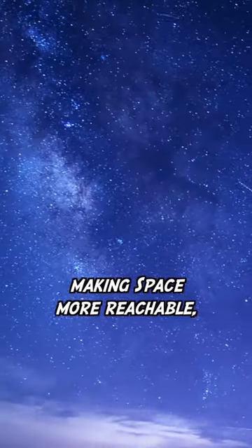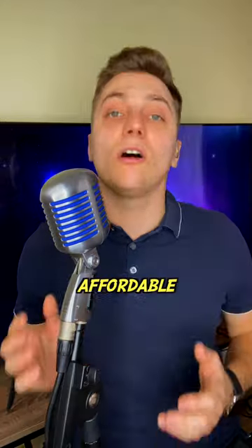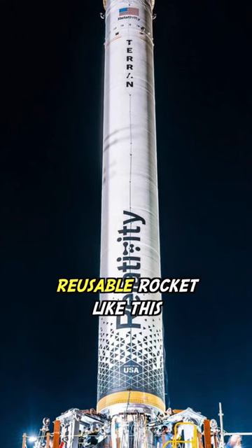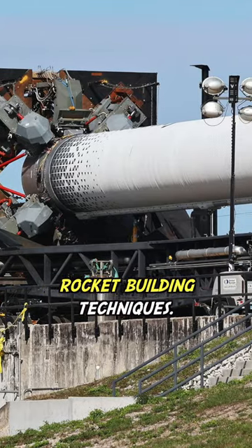Tomorrow, Terran-1 might become a pioneer in making space more reachable, hence affordable, for all humans. It costs a fraction to manufacture a reusable rocket like this, compared to traditional rocket-building techniques.